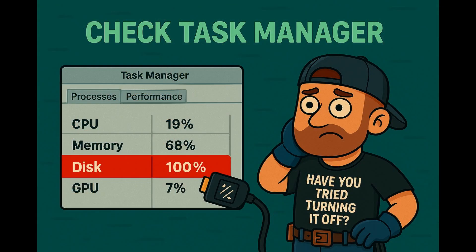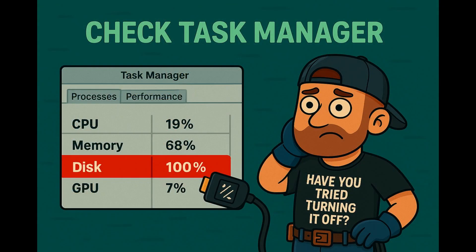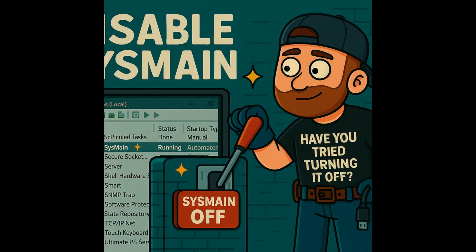First, let's confirm the problem. Right-click on the Windows Start button and open Task Manager. Click the Performance tab. If your disk is constantly at 100%, something's wrong. One common culprit: SysMain — aka the ghost of prefetching past.